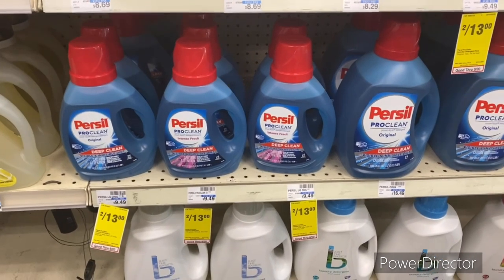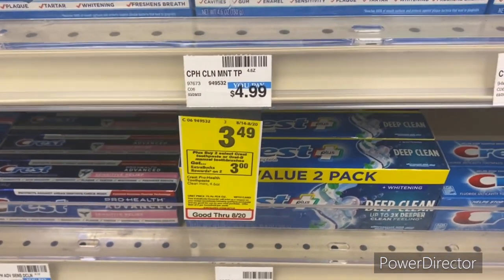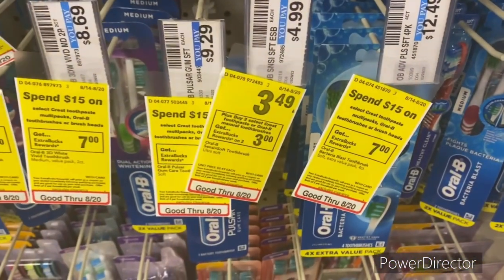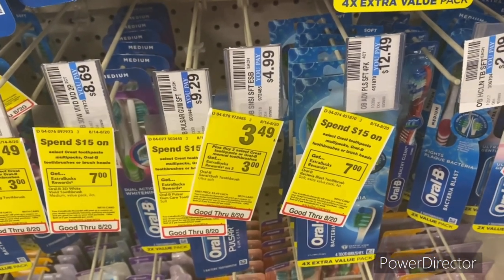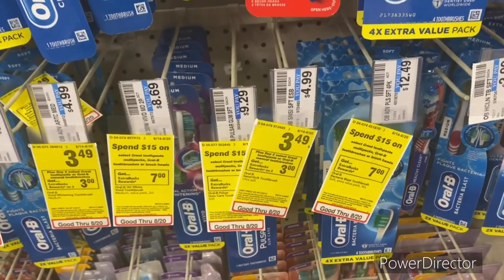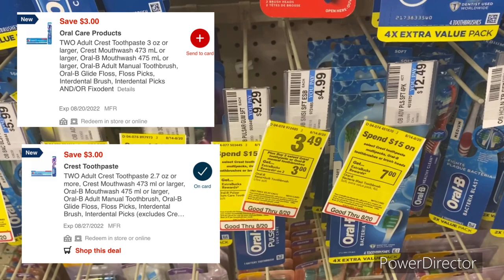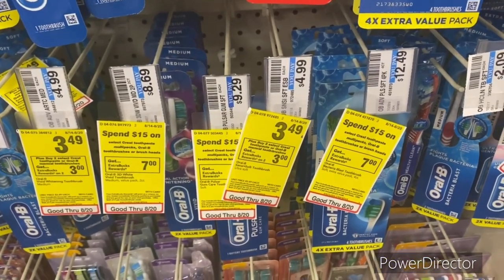When you buy two select Crest toothpaste or Oral-B manual toothbrushes, earn back a $3 Extra Buck. Pick up two Crest toothpaste or Oral-B toothbrushes priced at $3.49 — total $6.98. Use a $3 off two Crest/Oral-B digital, pay $3.98, get back a $3 Extra Buck — final cost $0.98 or $0.49 each. To max this deal, pick up two Oral-B toothbrushes and two Crest toothpaste totaling $13.96. Use both $3 off two digitals, pay $7.96, get back a $6 Extra Buck — final cost $1.96 or $0.49 each.